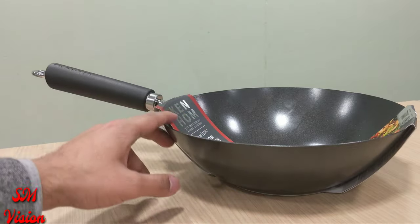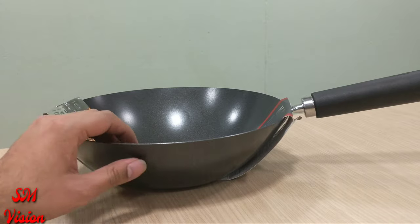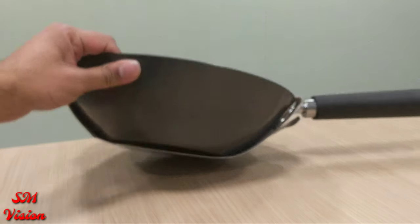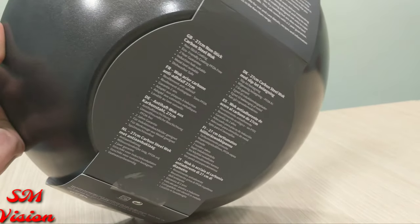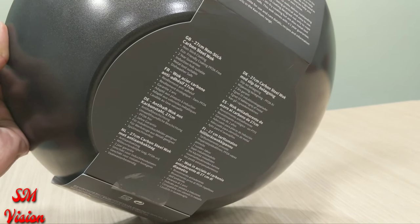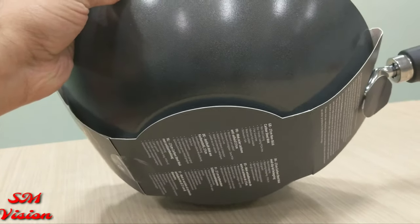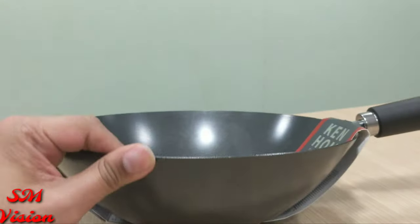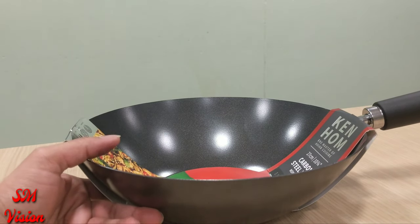I'll keep the packaging on. It's got the Ken Hom logo on it. It gives you all the details about the wok itself in the UK, France, and different languages — it's standard and it's carbon steel nonstick. It's quite heavy duty carbon steel; one of the most heavy duty carbon steel woks.